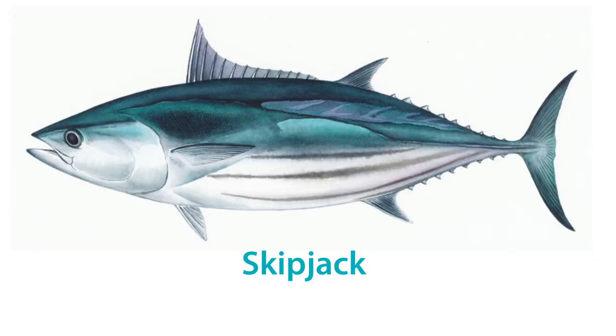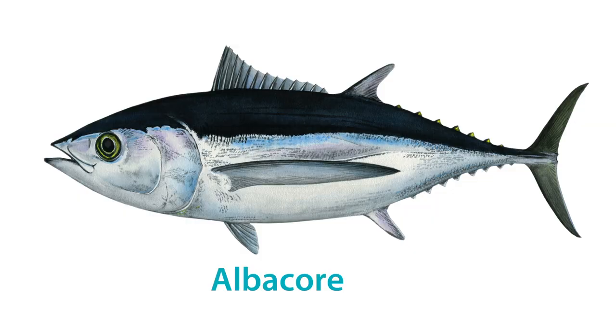The first one is skipjack. It's the smallest, and it can still reach 80 centimetres in length and between 8 and 10 kilos in weight. The second one is albacore, and historically this was known as the chicken of the sea. Albacore can reach about 1.2 metres in length and up to 55 kilos in weight.